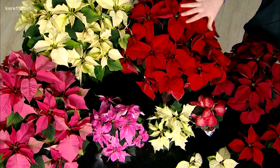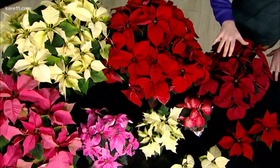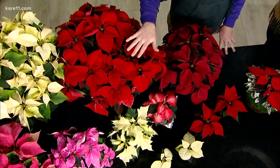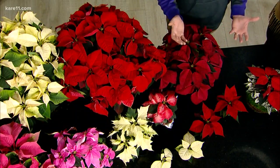They're gorgeous — they're beautiful. They come in lots of different colors. We grow over 70,000 of these down in Lakeville, about 30 different varieties and sizes. You can see different colors: pinks, whites, reds. When you're picking out your poinsettia, you want to look for nice, bold, vibrant color and dark green leaves. That's going to indicate a healthy poinsettia that still has a lot of life left.